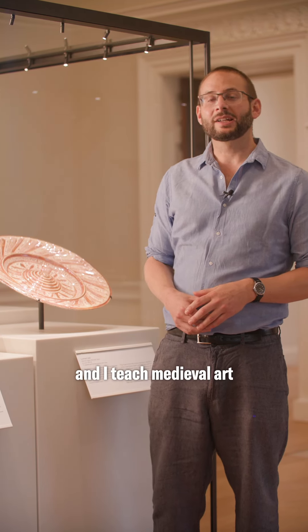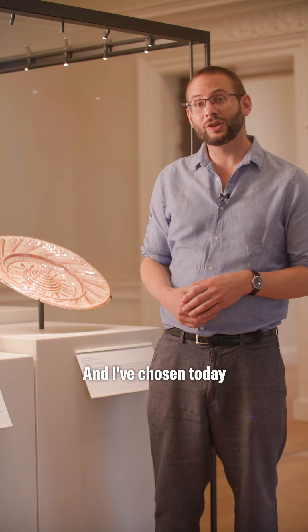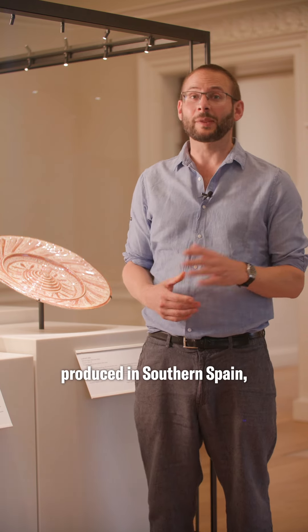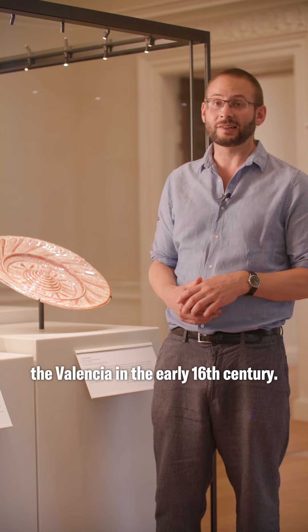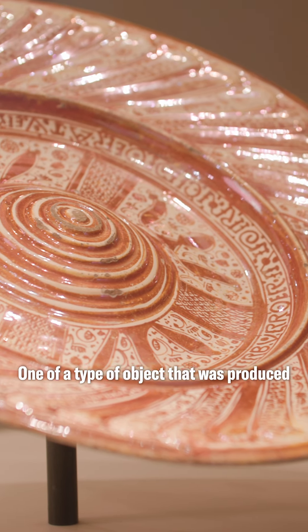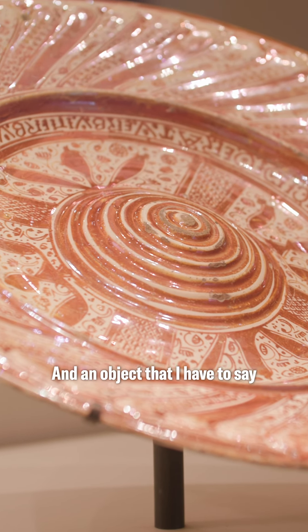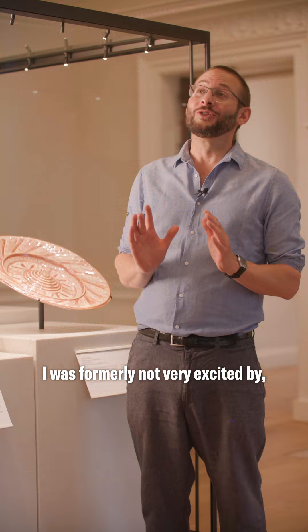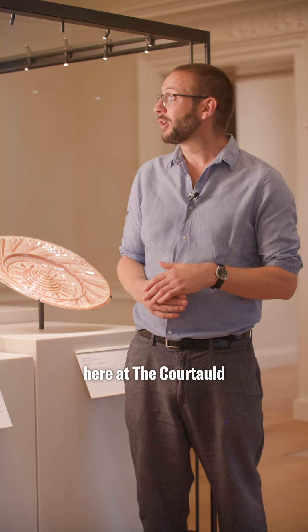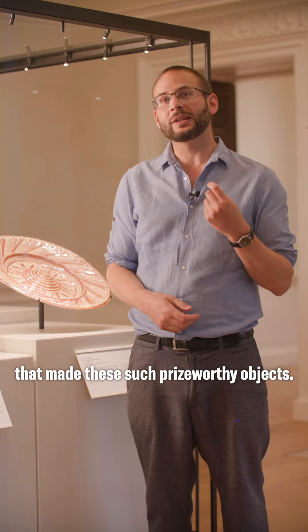My name is Tom Nixon and I teach medieval art and architecture here at the Courtauld. I've chosen today this lustreware dish produced in southern Spain in Valencia in the early 16th century — one of a type of object produced and sold in their thousands and exported across the Mediterranean. I have to say I was formerly not very excited by it, but in its new display here at the Courtauld with this wonderful lighting, you really get a sense of what made these such prize-worthy objects.